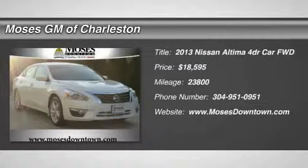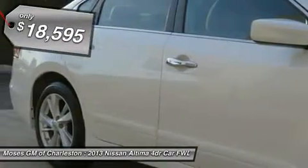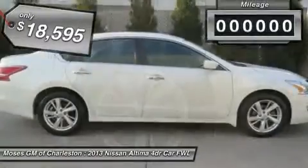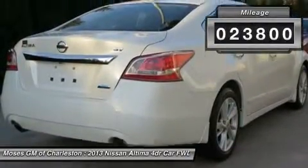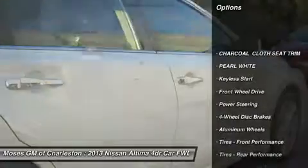2013 Nissan Altima 2.5 SV, 4D sedan — merriment maker, barely broken in. Looking for a terrific deal on an attractive looking and fun 2013 Nissan Altima? Well, we've got it. Need a little fuel efficient car here, folks. No trip is too far, nor will it be too boring.